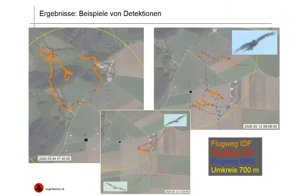Here we have three examples of detection. On the left-hand side, in red, that's the flight path recorded with the laser rangefinder. On the right-hand side, in blue, that's a GPS flight path. Orange is the IDF flight path as recorded by the system. And in the middle, we have one example where we superimpose all three methods on top of each other. Yellow shows the circumference of 700 meters. The photographic evidence beautifully shows that this bird has the radio collar, confirming it was the GPS bird.